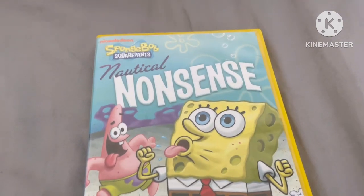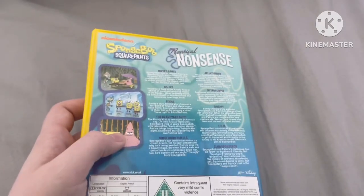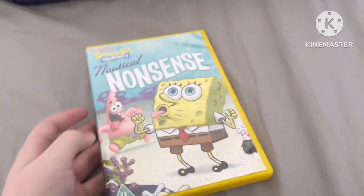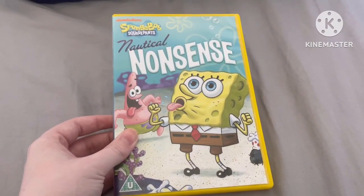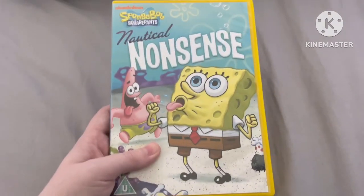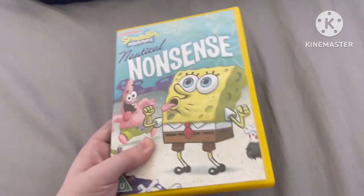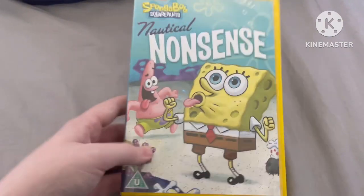You might have noticed that in the title it only says Nautical Nonsense, when it's also supposed to say Nautical Nonsense and Sponge Buddies, because technically this DVD has the episodes from the Sponge Buddies VHS as well. I don't know why it doesn't say that, but this DVD still contains those episodes.